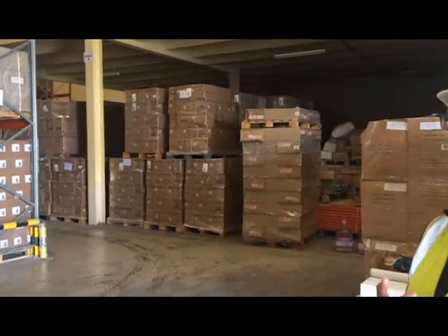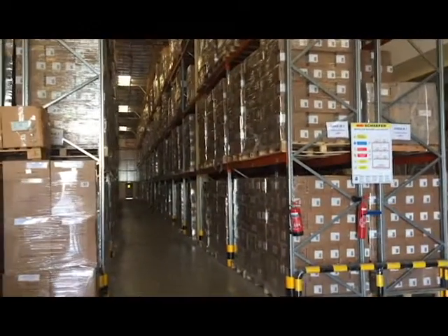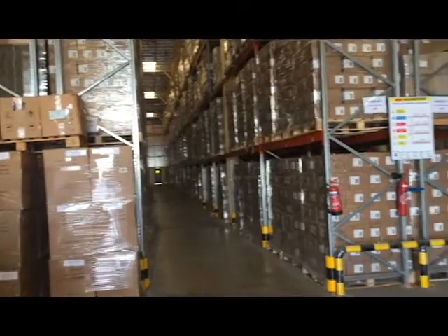Currently 95% occupied, and we will create an area here as we get the opportunity for an e-commerce customer, more from a fulfillment site.